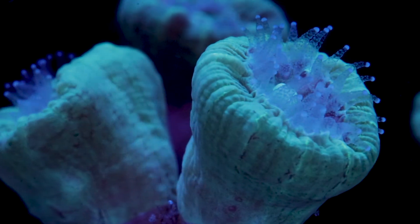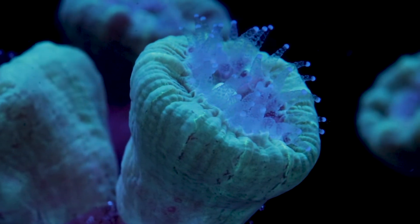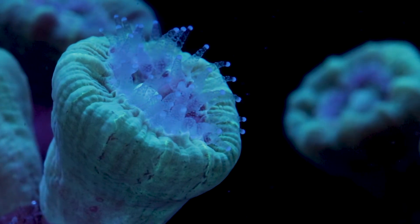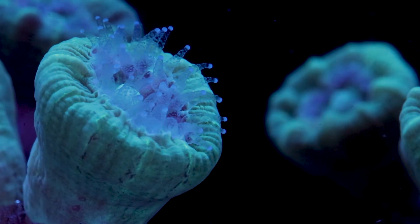Candy cane corals are a great coral to feed. They get much puffier, they grow faster, and with very regular feeding they'll have those feeder tentacles out 24/7. Again, just make sure you're keeping the water clean first, and then feel free to feed these corals.